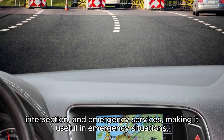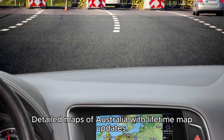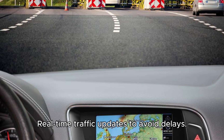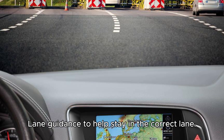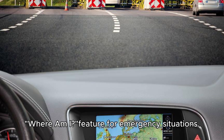Positive points: clear and easy-to-read 5-inch touchscreen display; detailed maps of Australia with lifetime map updates; spoken turn-by-turn directions for easy navigation; real-time traffic updates to avoid delays; lane guidance to help stay in the correct lane; points of interest (POIs) directory for easy access to services; and a 'Where Am I?' feature for emergency situations.